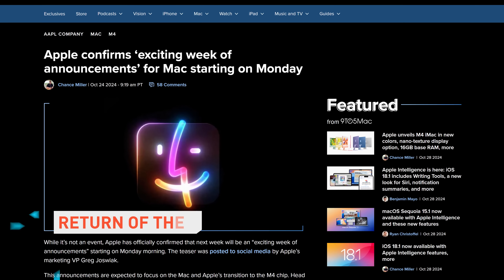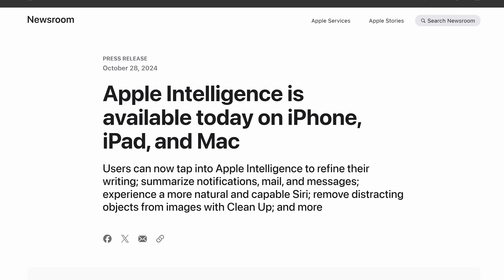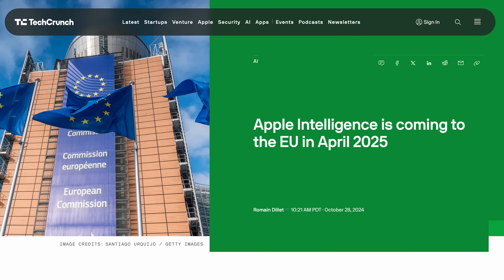Apple's exciting week of announcements kicked off today as Apple Intelligence is now available on iPhone, iPad, and Mac — unless you're in the EU. But Europeans can access AI on M1 or newer Macs by changing the language to US English on their device, Europe's favorite flavor of English.